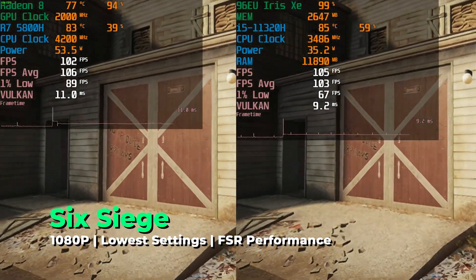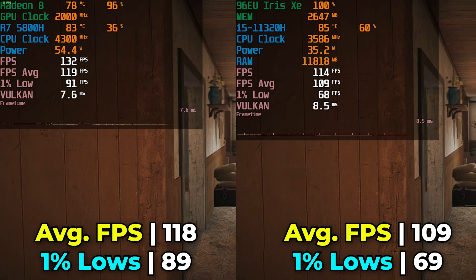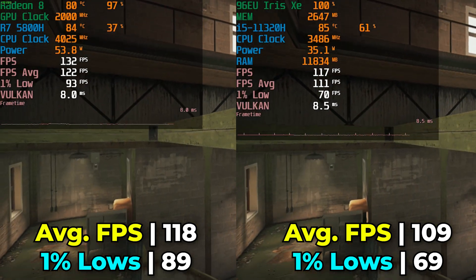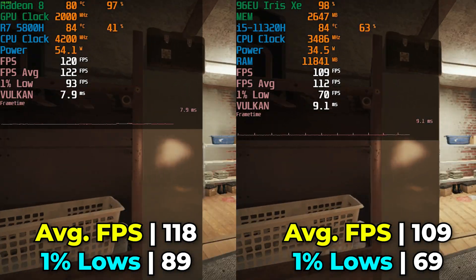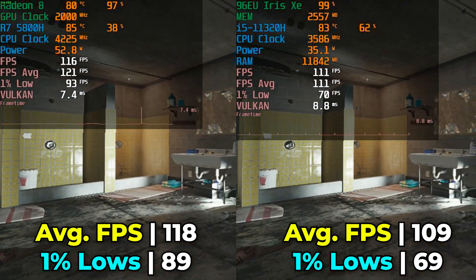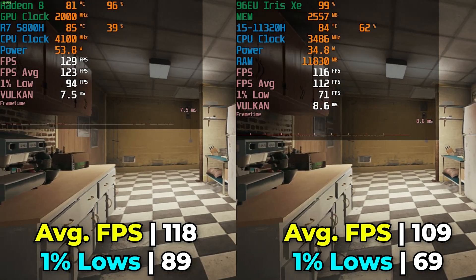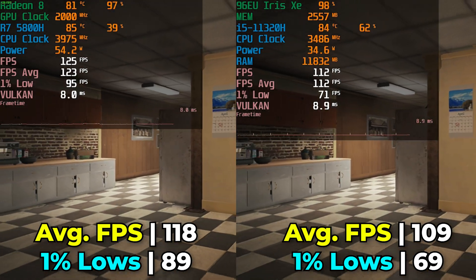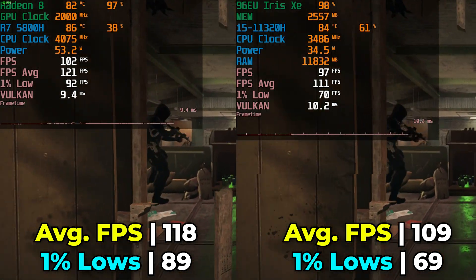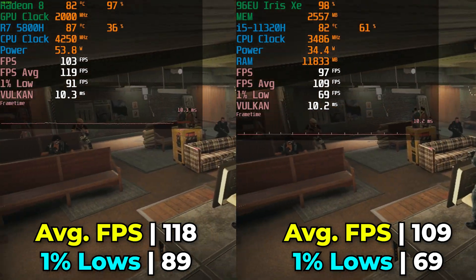Rainbow Six Siege is quite a few years old but still one of the most popular games out there, and both systems give some nice results — though the Ryzen 7 again produces noticeably better 1% lows and a higher FPS average. Neither system really gives a bad experience here, and this title actually seems to be properly supported by the Intel driver. The performance difference, while noticeable, is not as drastic, and that really points to how Intel's worst moments can usually be traced back to drivers just not being there yet.